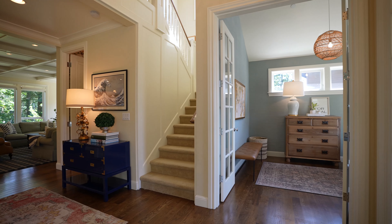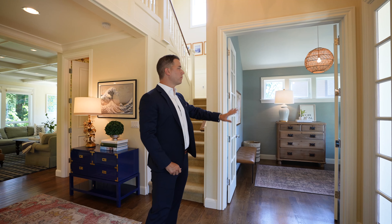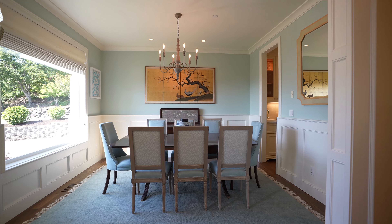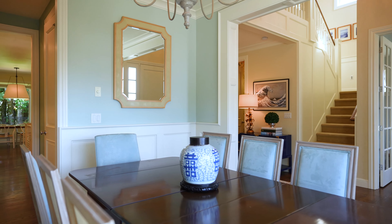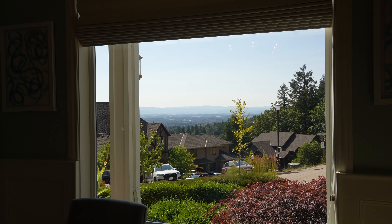Right here in the entrance, you have a really cool office — grass cloth wallpaper, big French doors, very cool custom pendant light. Come on in here: beautiful wainscoting, high ceilings, crown moldings, and another cool chandelier. This house has so many cool details and features.